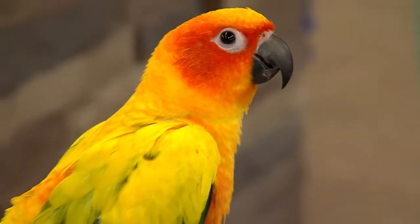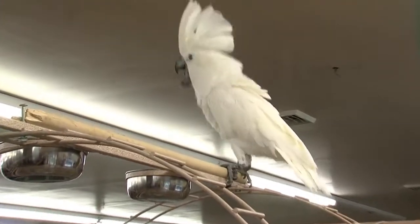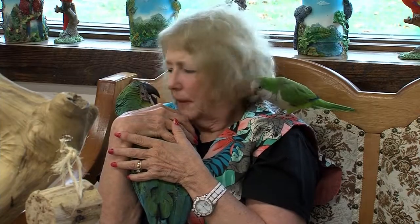I recently visited M&D Bird Farm in Harbison and was really surprised to learn the advantages of becoming a bird owner. The birds at M&D Bird Farm are colorful — some are chatty, others like to show off, and many like to cuddle.